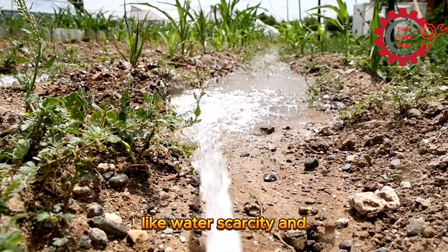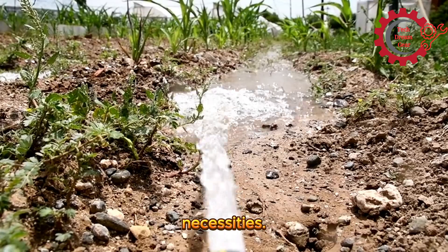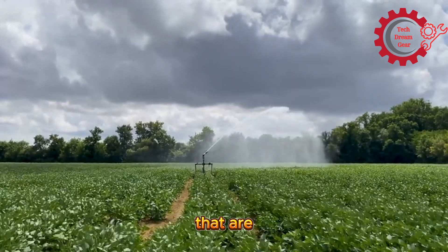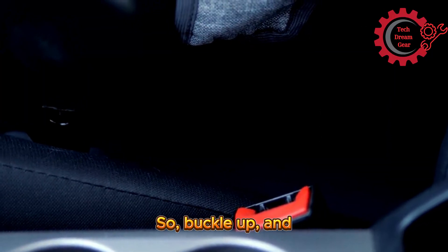With global challenges like water scarcity and climate change, smart irrigation systems are not just innovations but necessities. In this episode, we'll explore the top smart irrigation machines that are revolutionizing farming and boosting sustainability. So buckle up and let's dive in.